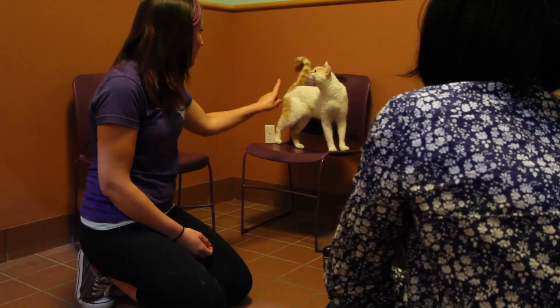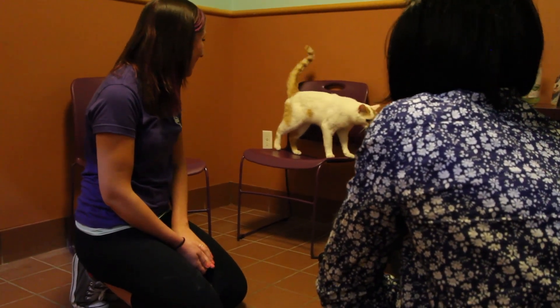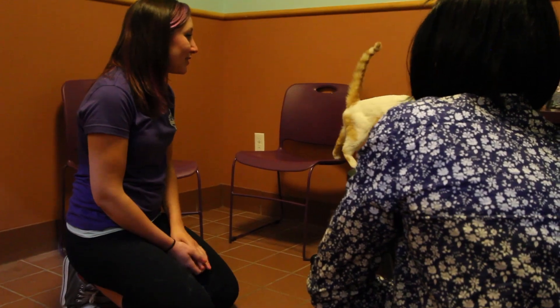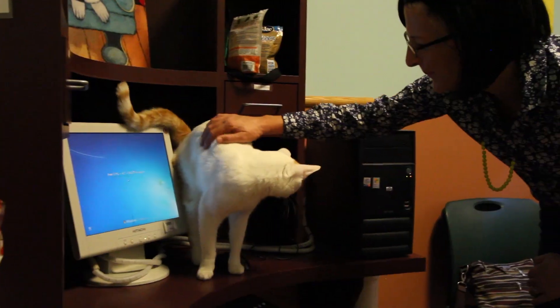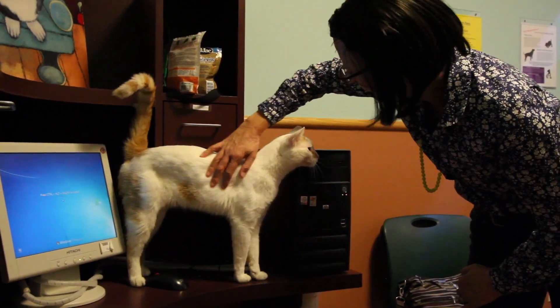I would like to share some exciting information about how you can save the lives of more cats in your shelter. If you were like me, you were taught that the responsible thing to do was to test every cat prior to adoption for feline leukemia or feline immunodeficiency virus. We thought we were ensuring that our adopters were getting a healthy cat and that by identifying positive cats prior to adoption, we were preventing the spread of these diseases. Thanks to the advancements in the field of shelter medicine, we have learned that this is not necessarily true. I am here to share what I've learned and why I'm a convert.